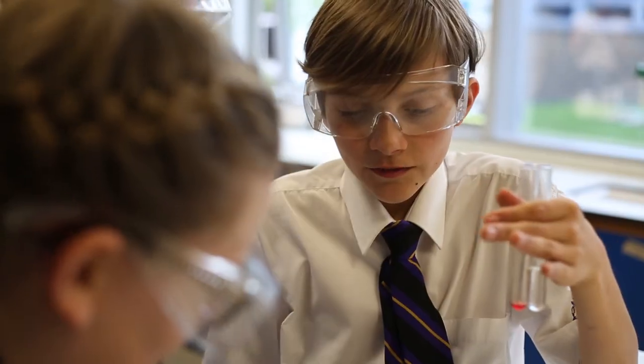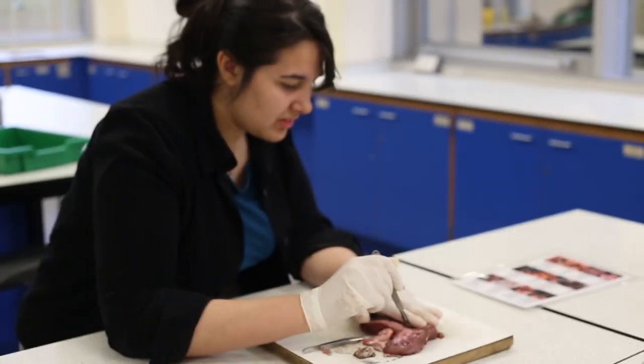And chemistry — we might make your own indicator to test acids and alkalis. And in physics, using laser beams and mirrors to study light and sound. We hope this has given you a flavour of the English, Maths and Science Faculty.